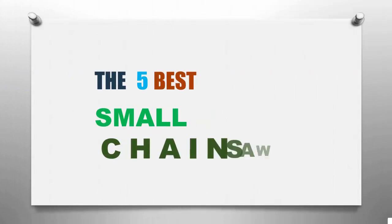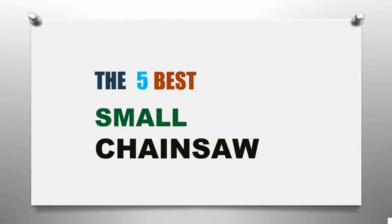Smart Review presents the five best small chainsaws. Let's get started with the list.